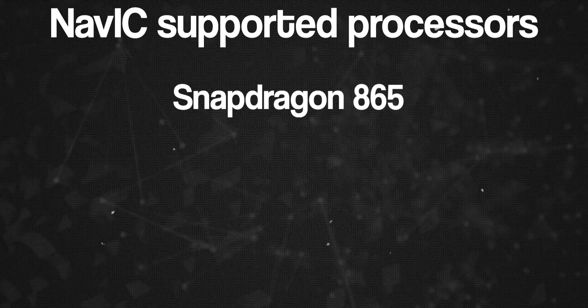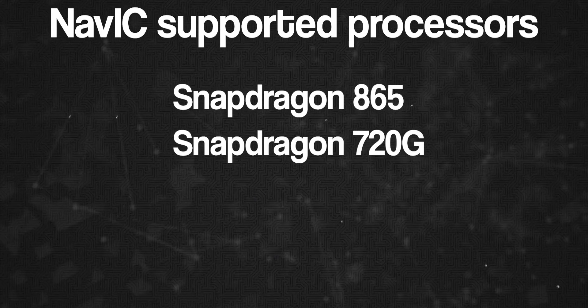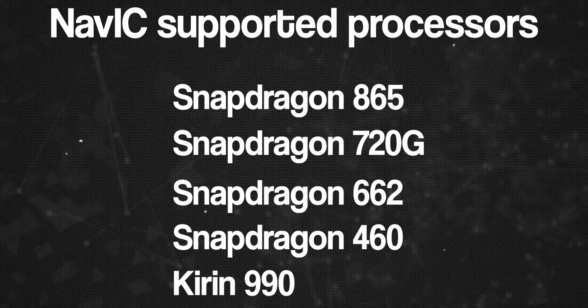Now let's take a look at the current supported chipsets. The supported chipsets are: Snapdragon 865, Snapdragon 720G, Snapdragon 662, Snapdragon 460, and Kirin 990. MediaTek chipsets are also supported. If you have a phone with an available chipset, a software update will also be provided to enable NavIC support on your device.